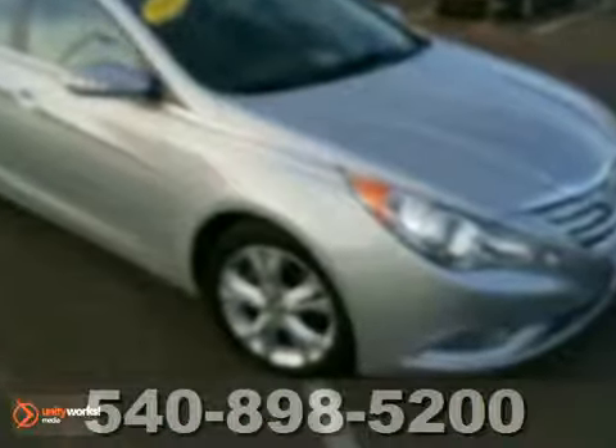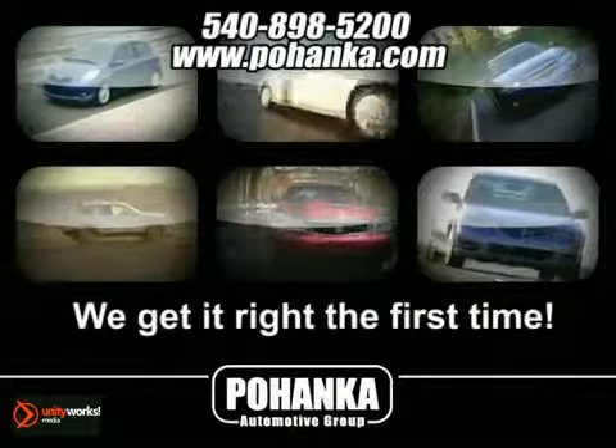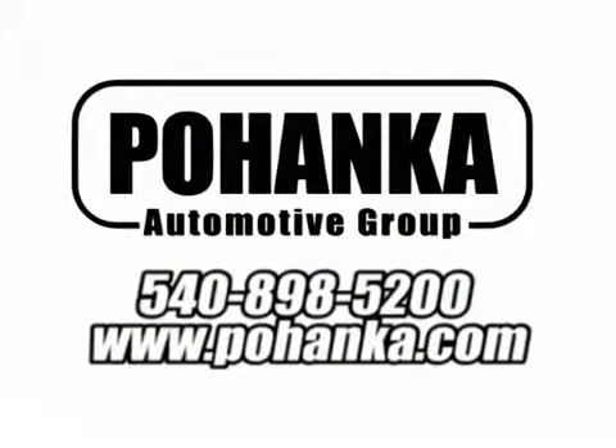Come see it for yourself. At Pohenka Auto Group, we get it right the first time. Discover a better, faster and less expensive way to buy your next vehicle today at the Pohenka Auto Store nearest you.